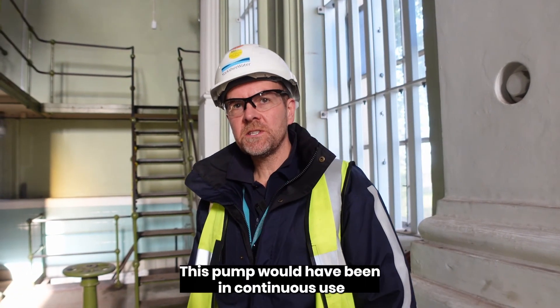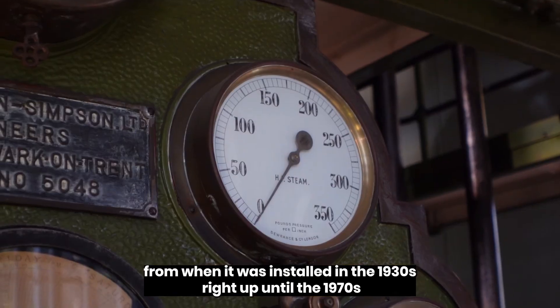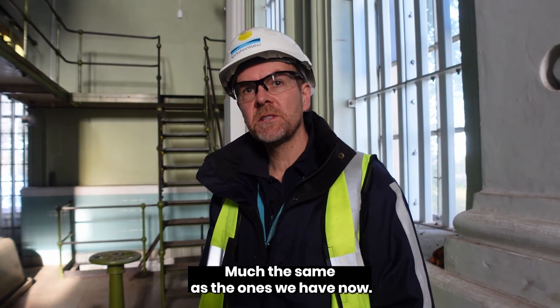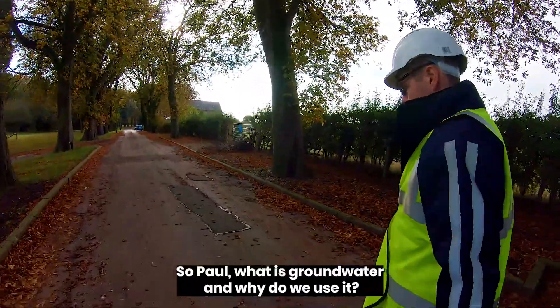This pump would have been in continuous use from when it was installed in the 1930s right up until the 1970s, when it was replaced by newer technology using electric pumps, much the same as the ones we have now. So Paul, what is groundwater and why do we use it?